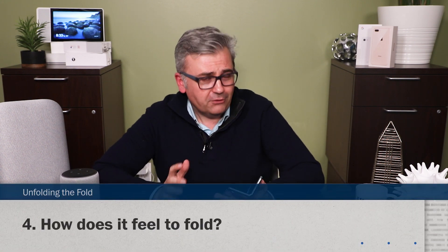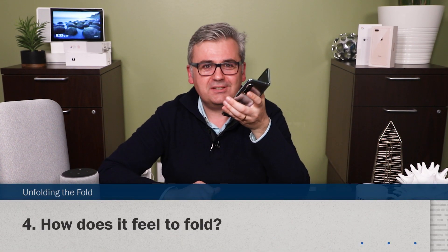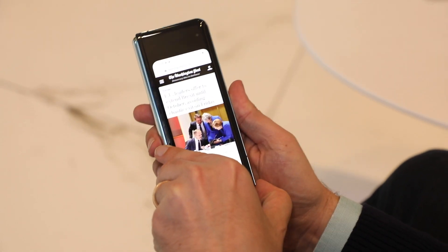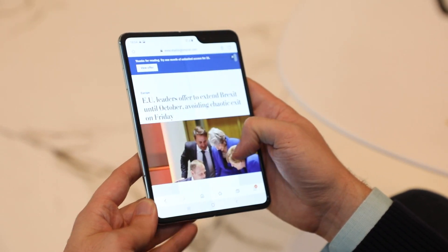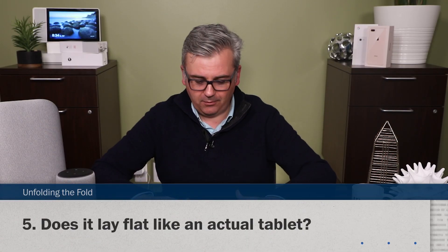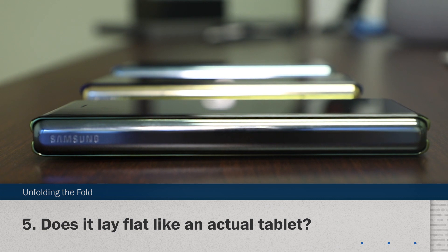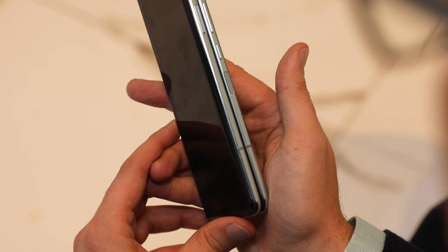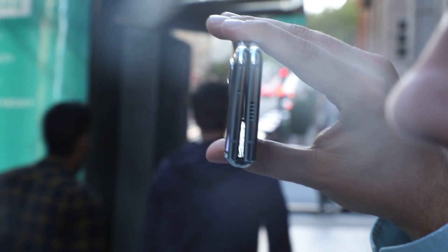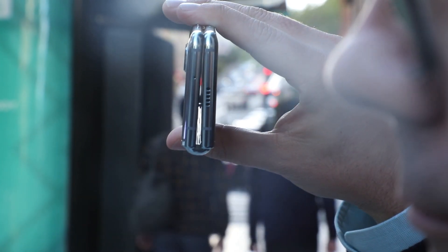How does it feel to fold? When you close it, there's a satisfying thunk — kind of like the original flip phone, the Motorola Razr. Opening the Fold requires more tension, which makes it pretty much impossible to do with just one hand. Does it actually lay flat like a real tablet? Yes, the hinge on the back makes the phone lie at exactly 180 degrees. But when the phone closes up, the hinge leaves a slight interior gap, which could be a lint magnet.